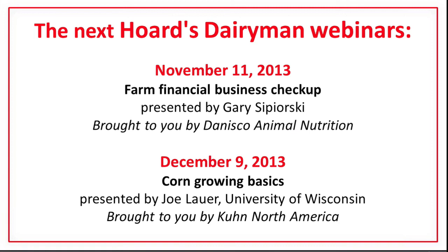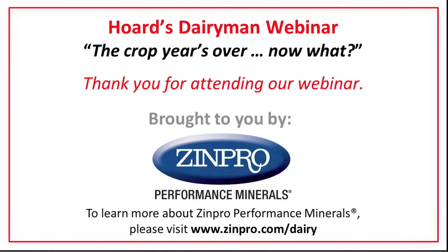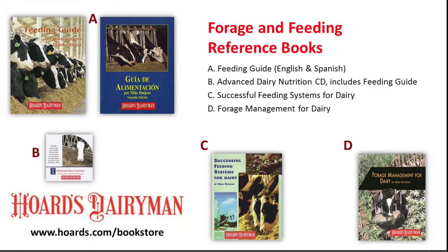We have a couple more comments. Let's go back one more PowerPoint. Patty provided this PowerPoint — we do have some other support material available through the Hoard's Dairyman library. They sell a number of publications; these are four in the feeding area. The Feed Guide, available in both English and Spanish, is listed there. And there's also the Advanced Dairy Nutrition CD.